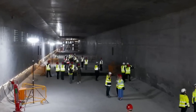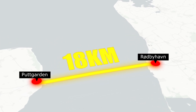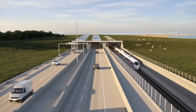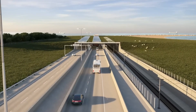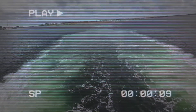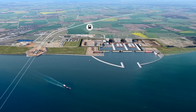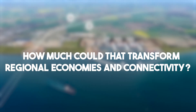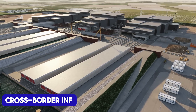The Fehmarnbelt Tunnel is not just any tunnel — it's an 18-kilometer submerged link connecting Rødbyhavn in Denmark with Puttgarden in Germany. Once completed, it will be the world's longest immersed tunnel designed for both road and rail traffic. The Fehmarnbelt is a vital but bottlenecked trade and travel route. Currently, ferries take about 45 minutes to cross the strait. The tunnel will cut that down to just 7 minutes by train and 10 minutes by car. Imagine saving over half an hour on a trip that millions take annually — how much could that transform regional economies and connectivity?